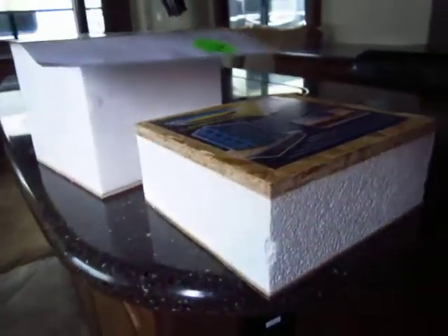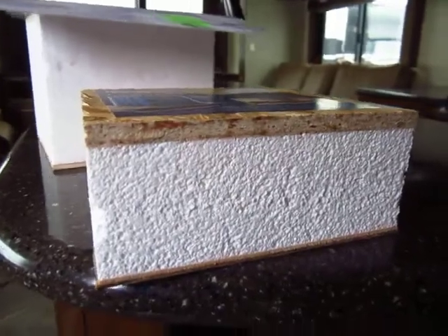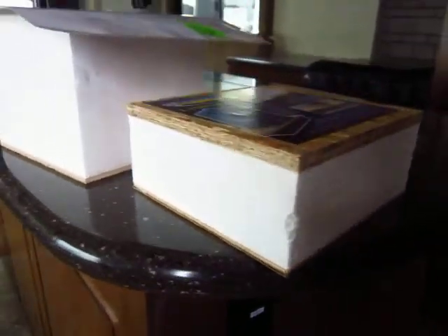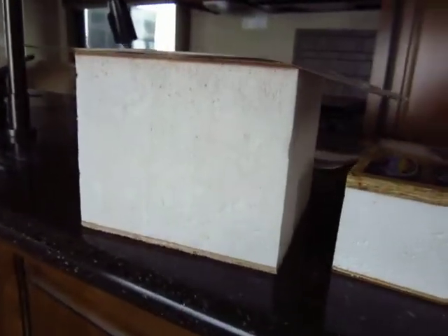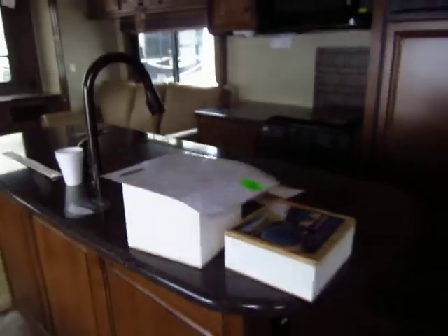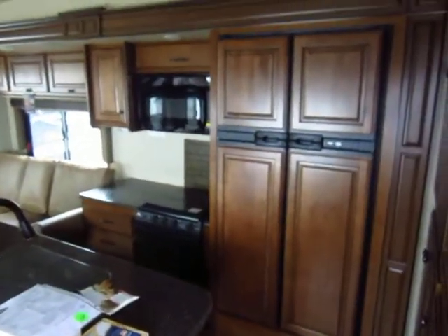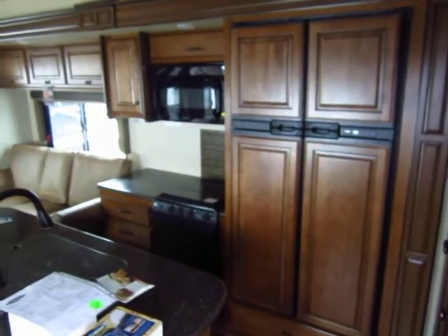I brought these out so you could take a look at the floor system — it's about three or four inches laminated. That's one of the reasons we keep the R-factor up. And this is the roof — huge, like a five-inch laminated roof. It is absolutely one of the thickest and strongest in the industry.